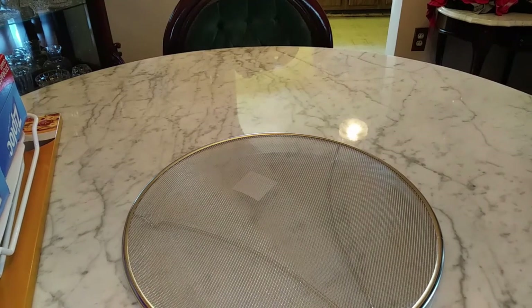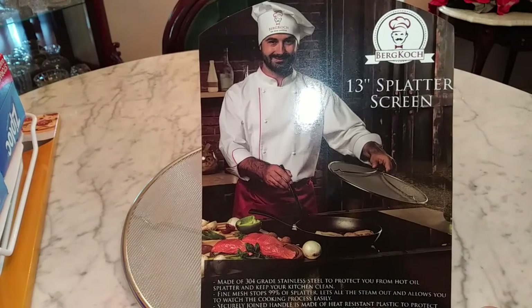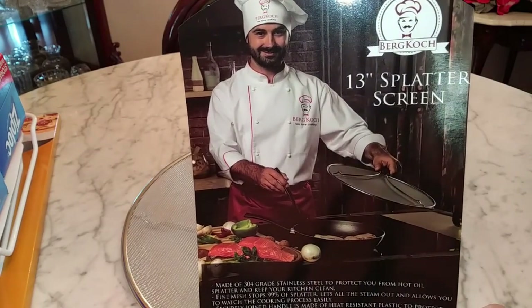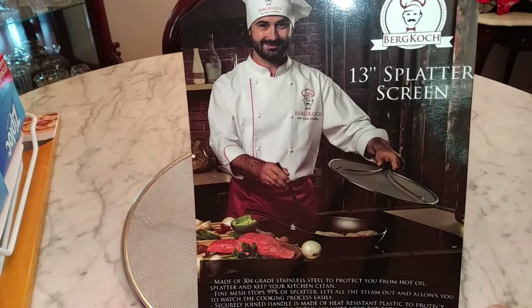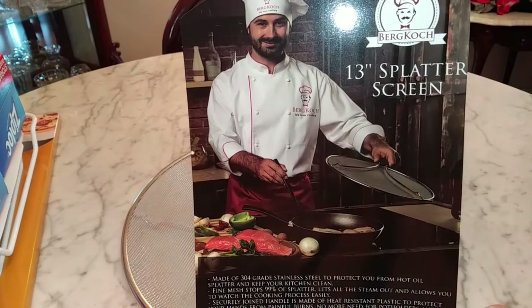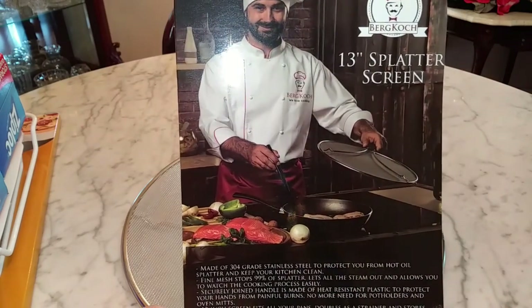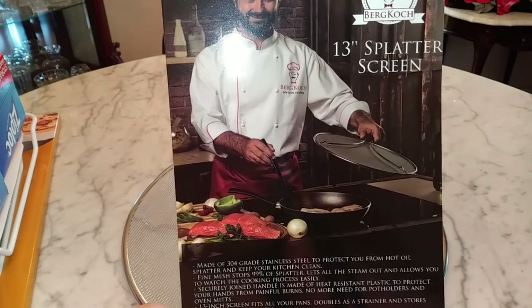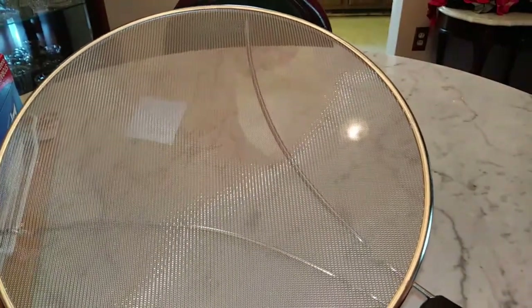The first item I purchased was this 13-inch splatter screen. It's made of 304-grade stainless steel to protect you from hot oil splatter and keep your kitchen clean. The fine mesh stops 99% of splatter, lets the steam out, and allows you to watch the cooking process easily. It fits all your pans, doubles as a strainer, stores easily in narrow spaces, and it's heavy-duty stainless steel construction.